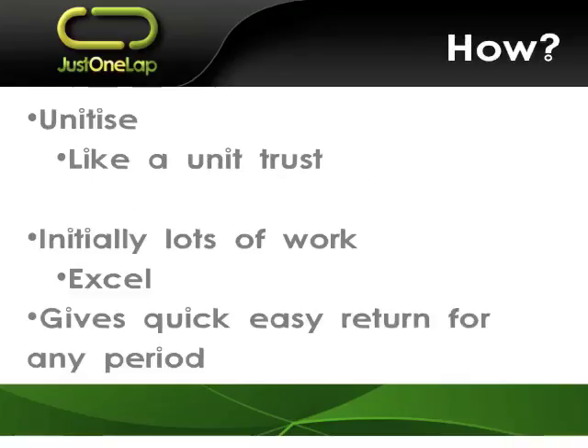So how do we do it? Simply, we unitize — we manage it like a unit trust. We essentially turn our own investment into a unit trust. Initially there's a fair bunch of work. You start the process this weekend. You want to go back one year, three years, five years, ten years — there's going to be a fair bunch of work. Then you plug it into an Excel spreadsheet; Excel is by far the easiest way to do it. Once that initial work is done, the only time we need to revisit it is when we add or subtract money from the portfolio, and annualized when we get a new total value.